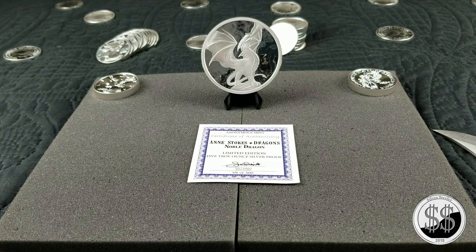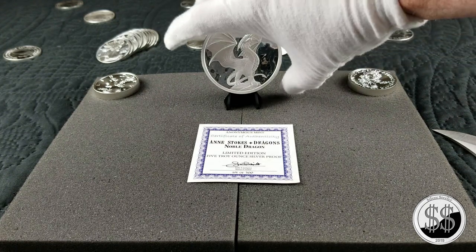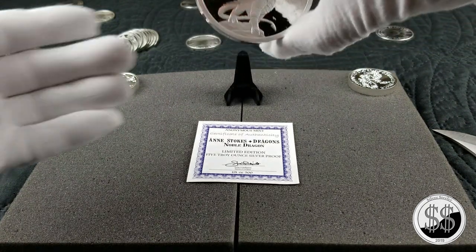Hey everyone, Silversteeler here. I went ahead and picked up a five ounce Anastoke's Dragons — part of a series. This one is the Noble Dragon, number 191 of 500. I've just been falling in love with all the dragons lately — the Provident Metal ones, the three they've got out so far, I think of six. Then I just saw this one and the max wasn't a bad price.